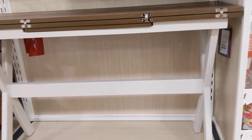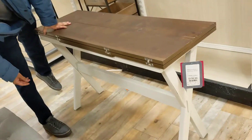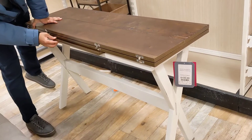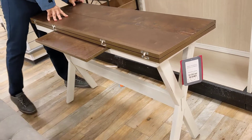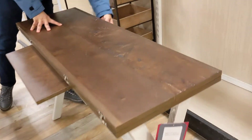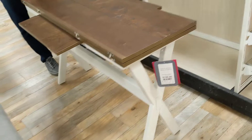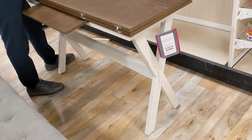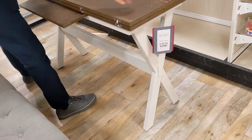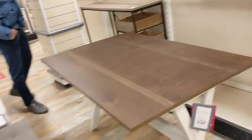Yeah, what are you gonna do — bring it down and open it? This is like a table! It's only one side? No, it's a lot. Hmm, that is a decent table, yeah.